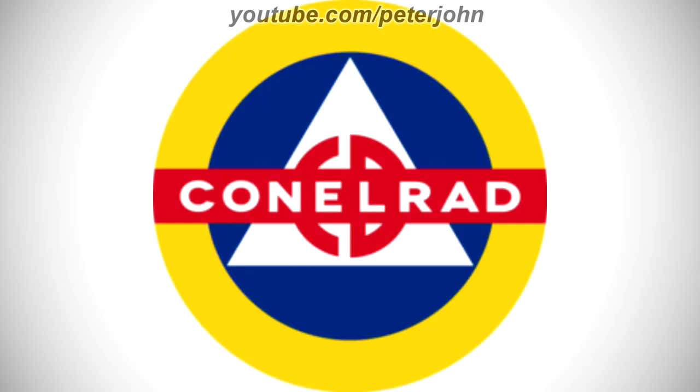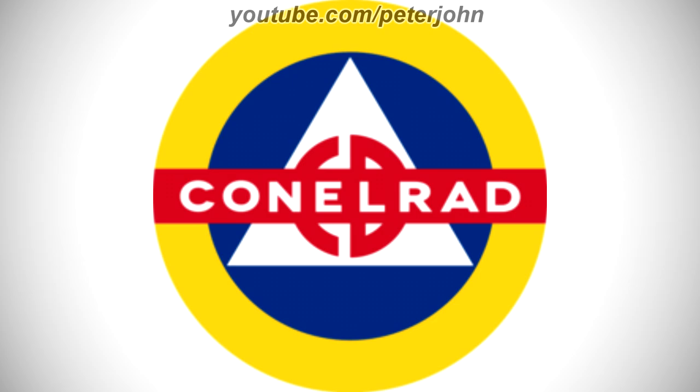1951 to 1963, here we have the logo of the first Emergency Alert System's name, Conelrad. There is a yellow ring, and inside it there is a blue circle, and inside it there is a white triangle, and inside it there are the letters C and D in red text, and on them there is a red line, and inside it there is the word Conelrad in white text.